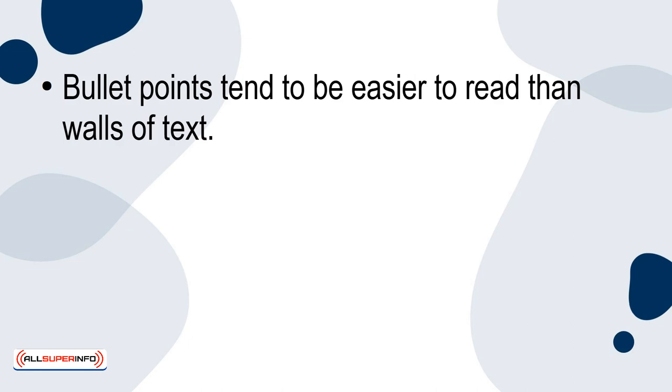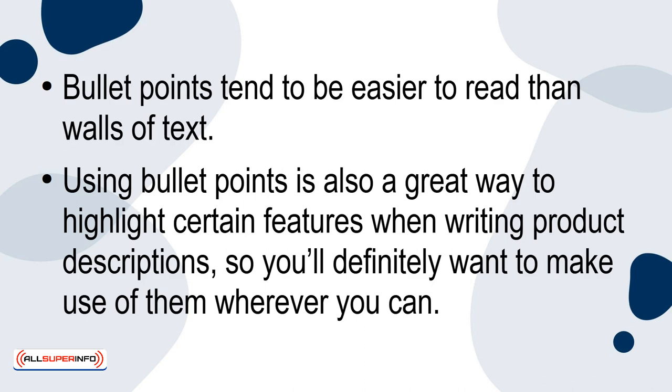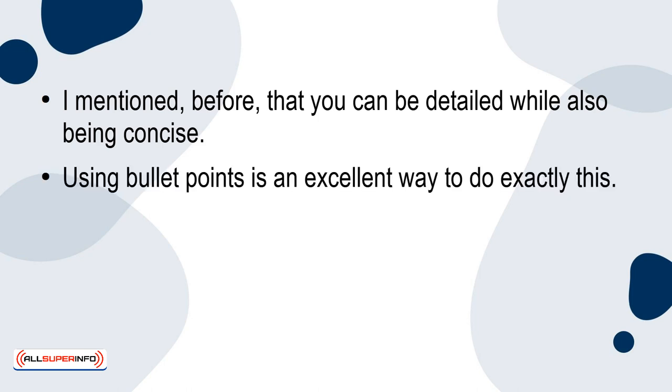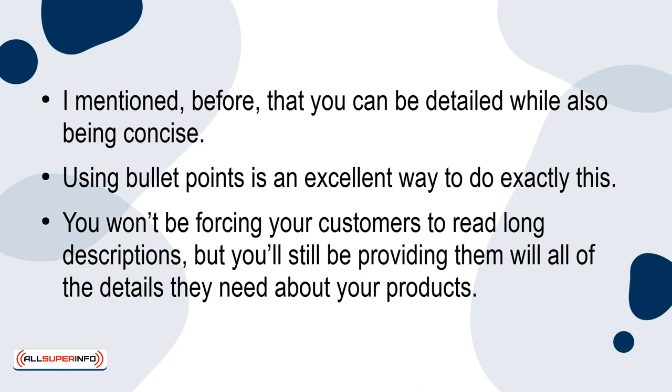3. Use Bullet Points. Bullet points tend to be easier to read than walls of text. Using bullet points is also a great way to highlight certain features when writing product descriptions, so you'll definitely want to make use of them whenever you can. I mentioned before that you can be detailed while also being concise — using bullet points is an excellent way to do exactly this. You won't be forcing your customers to read long descriptions, but you'll still be providing them with all of the details they need.